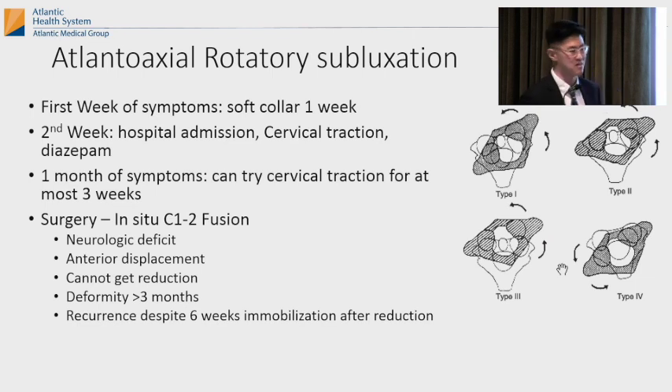Usually by the time I've seen this, it's already six weeks out. Once you get to this point, make sure there's no neurologic deficit and check for anterior displacement. Indications for surgery include neurologic deficit, anterior displacement, inability to reduce, deformity over three months, or recurrence despite six weeks of non-operative treatment. You know it came back because you ask them to look one way and they can't.